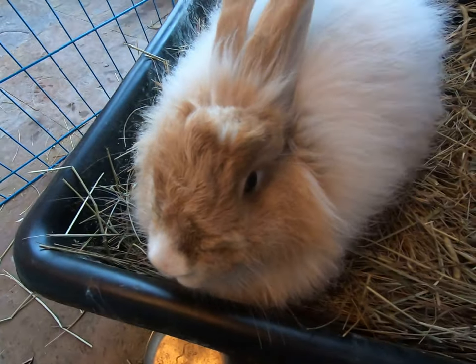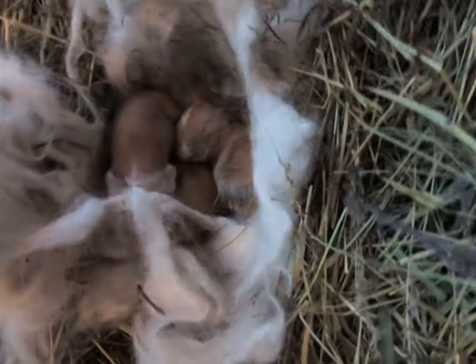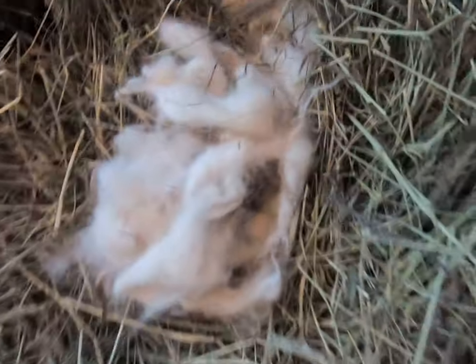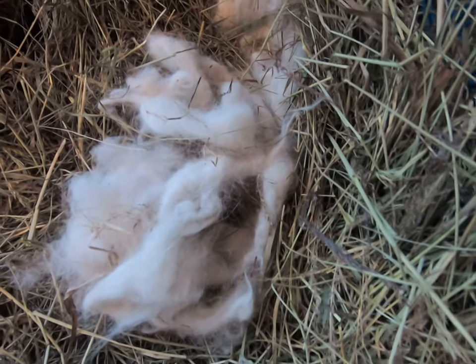She tipped over her pellets again — what'd you do? So these are the babies; they're all doing really, really well. Just have to watch this wool — we definitely don't want them getting tangled up with the big wool.